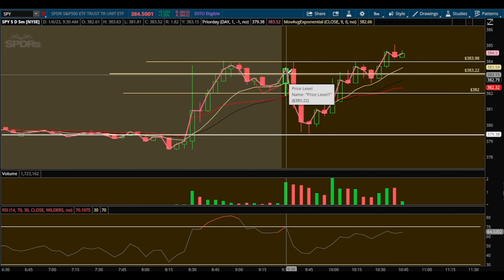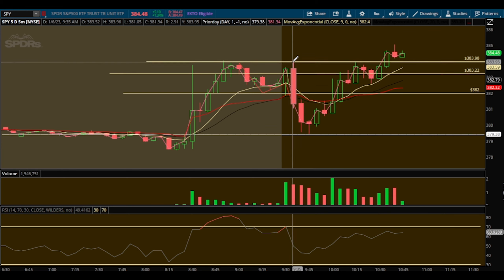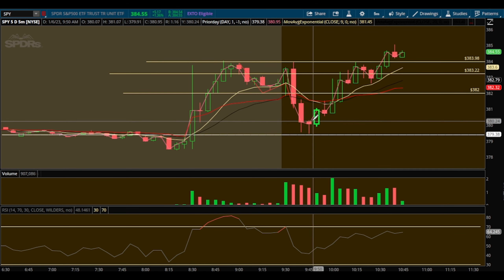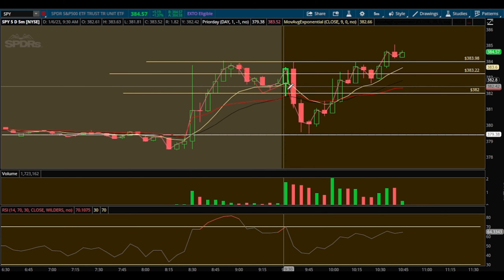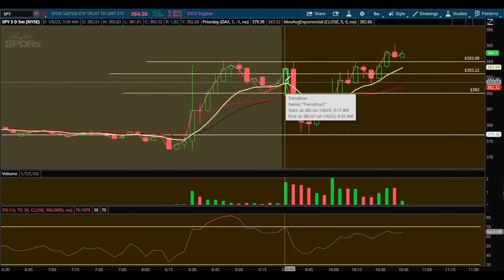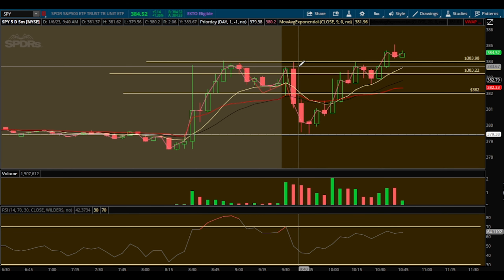I told everyone pre-market inside Team Bull: if we don't trend down, we're going to push back up to 384, and that's where I'll enter puts. That's exactly what happened — I got in right here and took this beautiful move down. My last sale was at the 380 area here. It worked out perfectly.